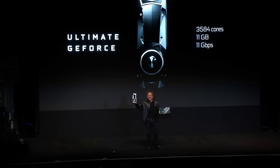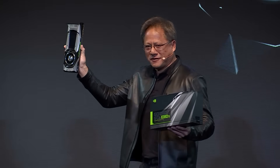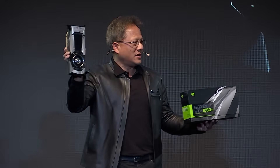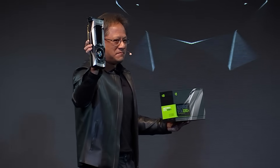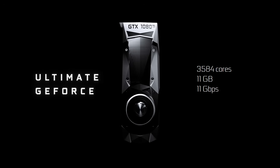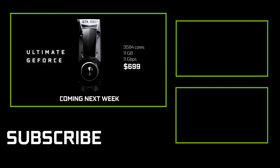3584 CUDA cores, 11 gigabytes of frame buffer memory, 11 gigabits per second — nearly 500 gigabytes per second of frame buffer bandwidth with the new G5X memory. Faster than a Titan X. And all of that for $699. And the even better piece of news is it's coming next week. Thank you all for coming.